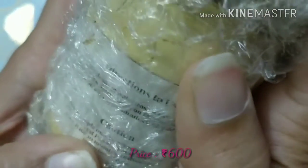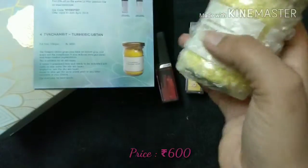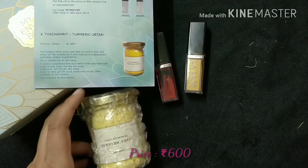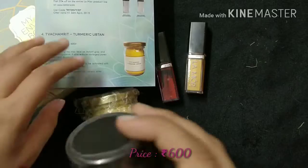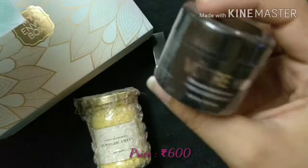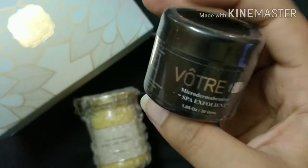I will use it very soon and share my review on my Instagram handle. I'm not too sure about the price and value because I haven't used this brand's products before — until I use it, I won't be able to tell you whether the price is justified. The next product is from Votre — this is a microderma abrasion cream.